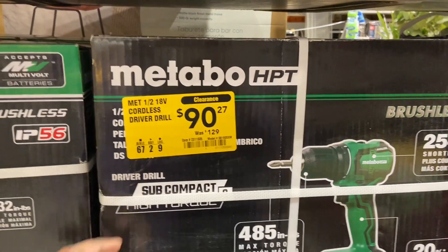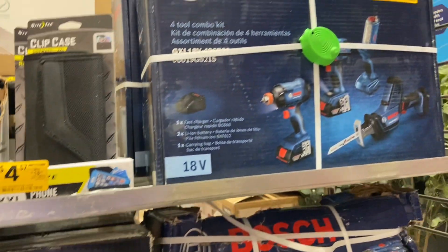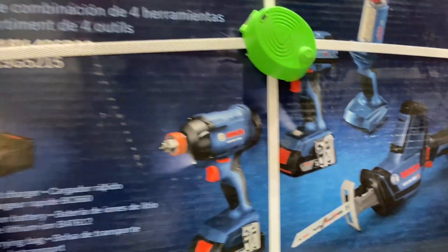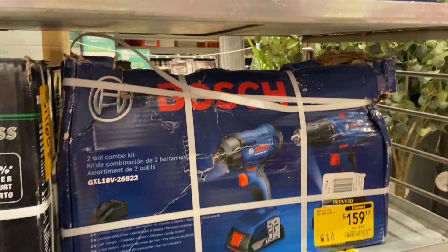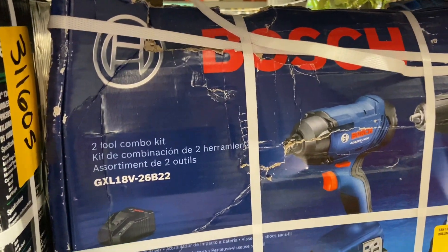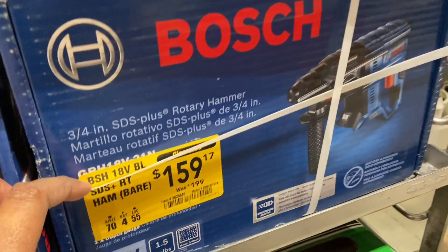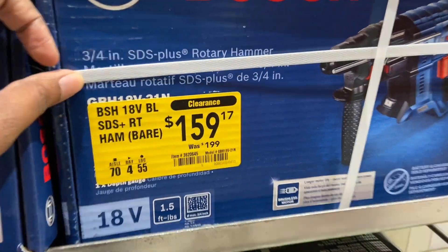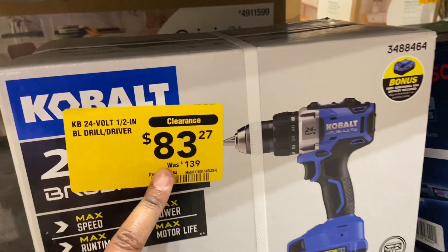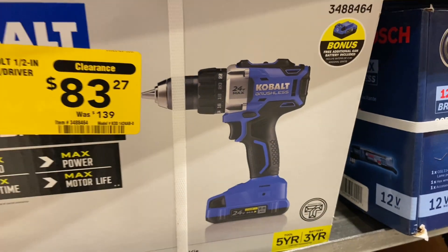The Portland driver drill was $129, now down to $90. The Bosch 4-2 combo kit is $164, down from $129 — wait, it's $164 from $129. Then $159 down from $199 for a tool combo kit, and a rotary hammer also $159 down from $199. This Cobalt compact drill driver kit is $83 down from $139.